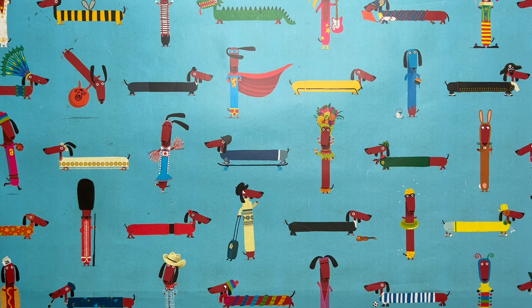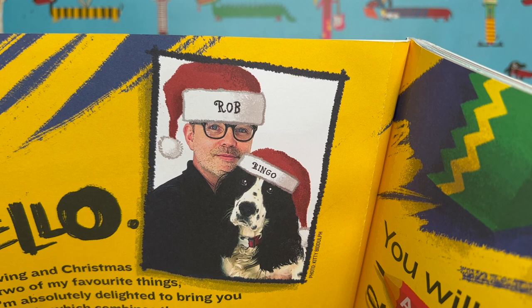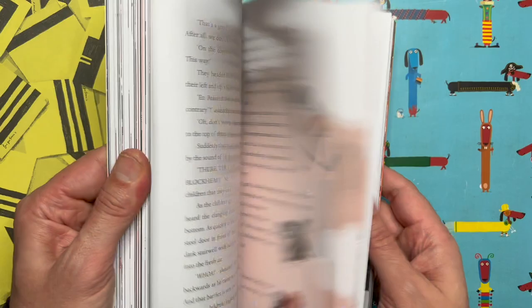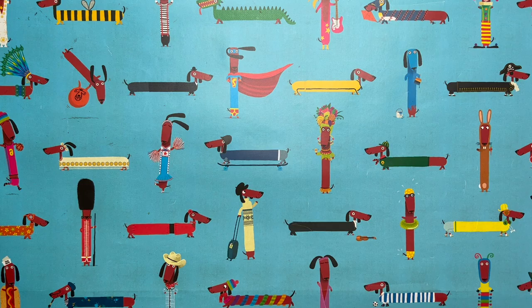Hello everyone and welcome to a very special episode of Draw with Rob, with me Rob Biddulph — there I am in my Christmas hat with Ringo. I am a children's author and illustrator. You might know me from books like this — this is the second book in the Peanut Jones trilogy, it's called Peanut Jones and the 12 Portals. This is my first foray into the world of chapter books, as you can see I just can't resist doing lots of drawing.